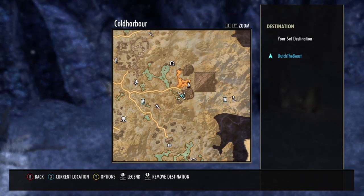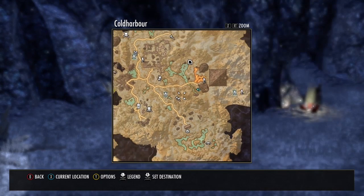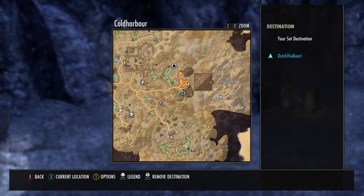So on your map right here, there's the Wayshrine I use, and it's kind of like bottom right. Thanks for watching today guys, hope you enjoyed the video.